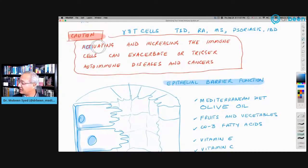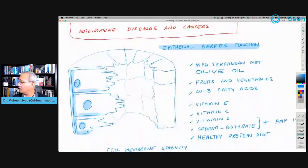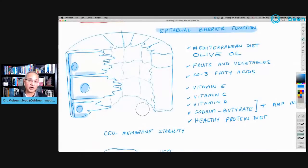Activating and increasing immune cells can exacerbate or trigger autoimmune diseases and even cancer, so be careful. Now let's start our discussion: how can we begin improving our innate arm?